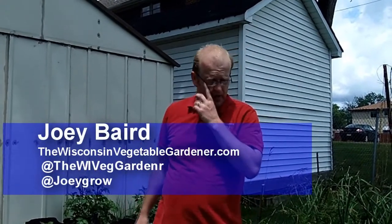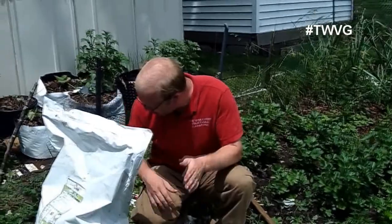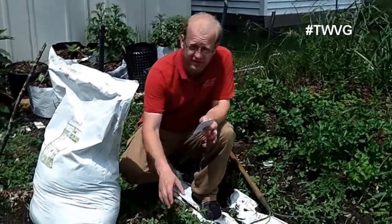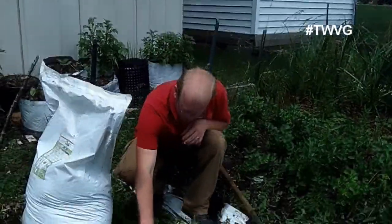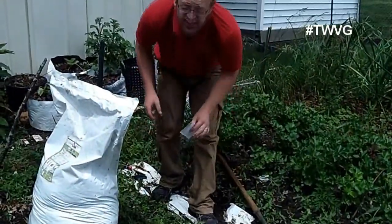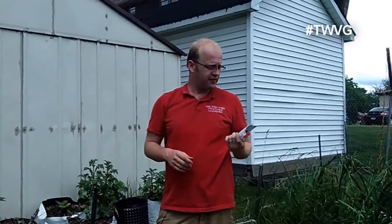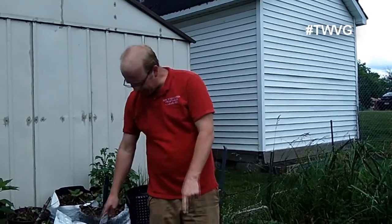Welcome to the Wisconsin Vegetable Gardener. I'm Joey Baird. Today we've got a bed here that we had planted about two months ago with parsnips as well as rooted parsley — a hamburger rooted parsley. It's got a parsley top and a rutabaga-like root on it. We do have two of those parsley roots that have come up, but we didn't have any parsnips come up. I think we just had bad seeds, so I purchased more seed — this is a hollow crown parsnip.